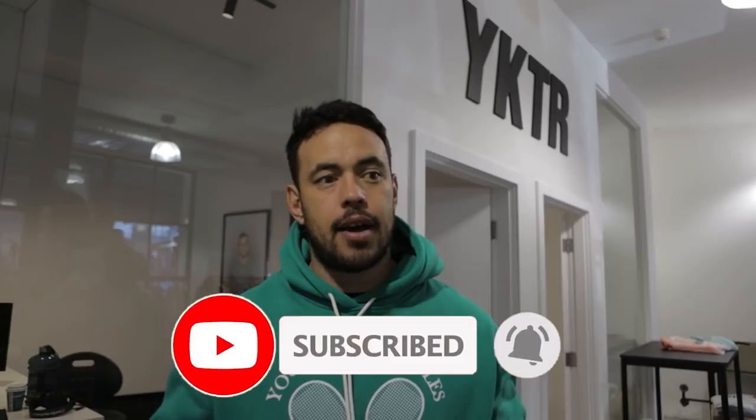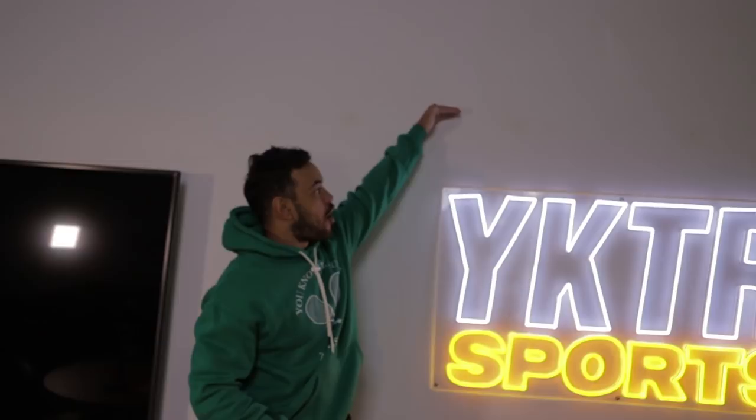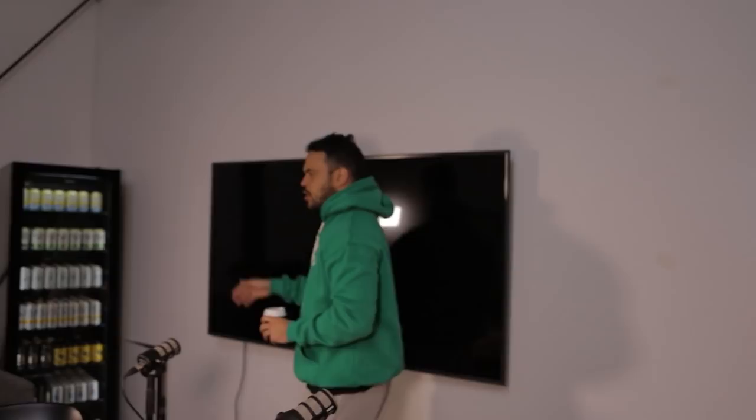Hey guys, welcome back to Life at YKTR. It's Wednesday — the boys had a bit of a long weekend. Let's first check out the new podcast studio; it's almost done. We've just put up a new TV. It's kind of hard to tell how big it is, but we've actually lowered everything down so the sign used to sit a little bit higher. We put everything down just so when we get shots you can see it in the background — before it was a little bit too high.